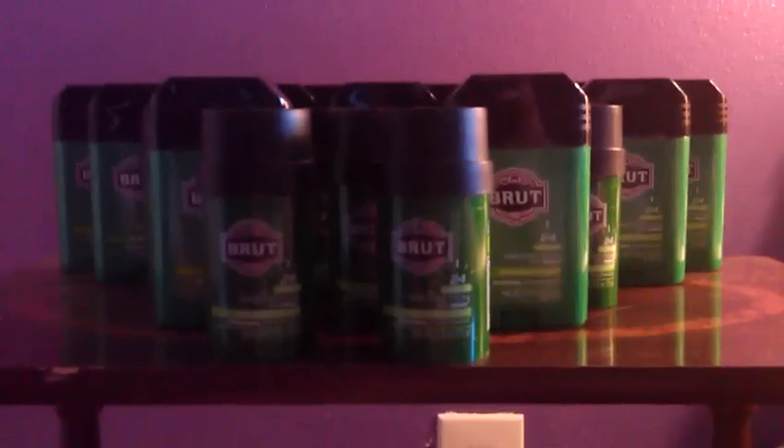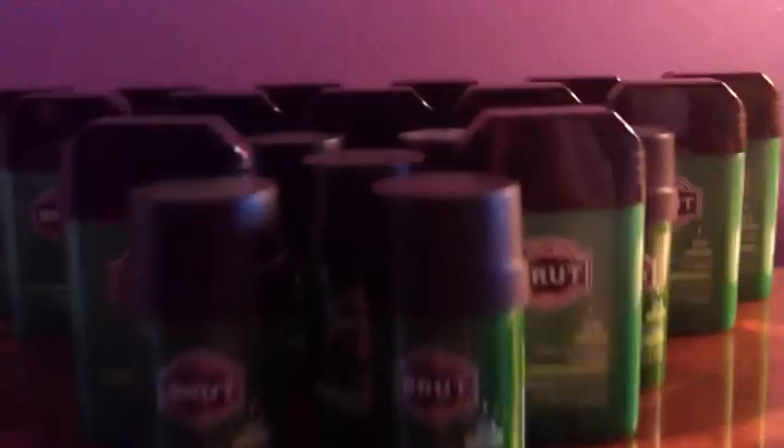Hey everyone, this is my small King Soopers haul. I actually just stopped there on the way home from work with my husband.